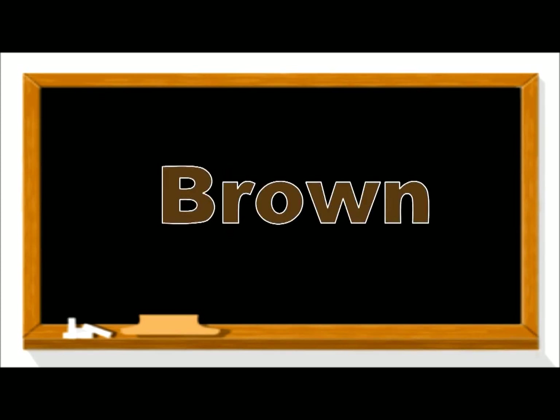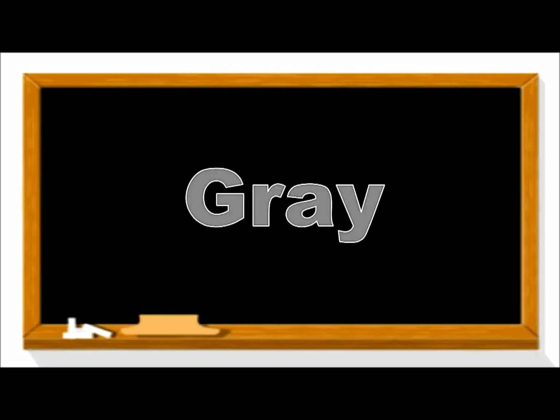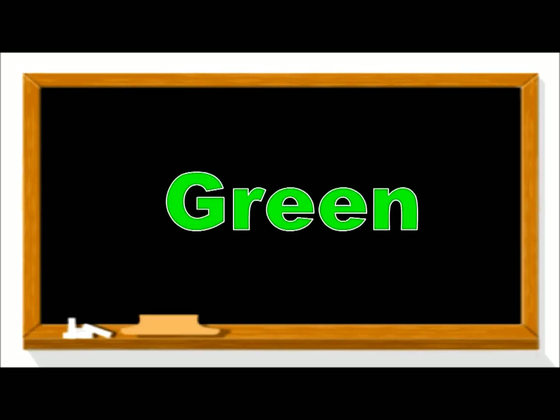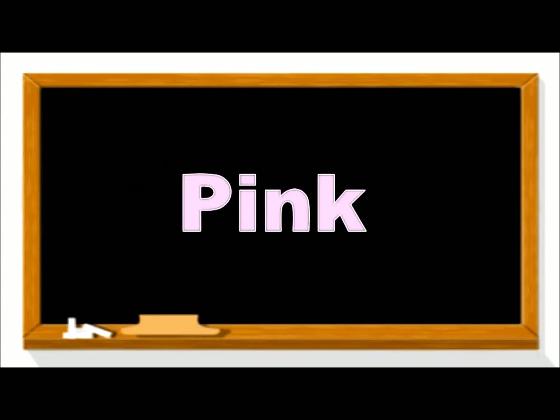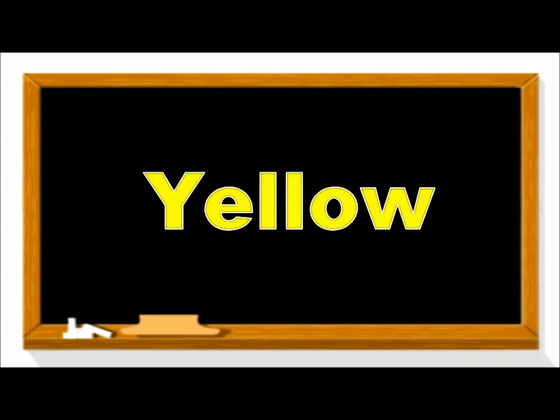Black. Blue. Brown. Gray. Green. Orange. Pink. Purple. Red. White. Yellow.